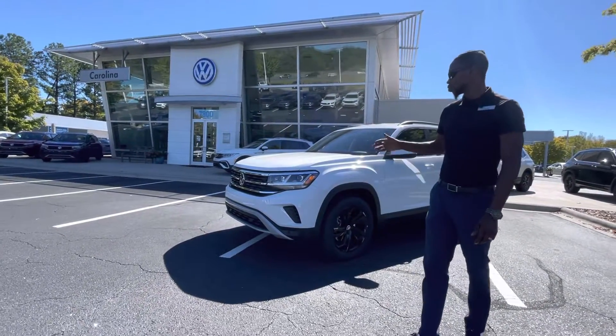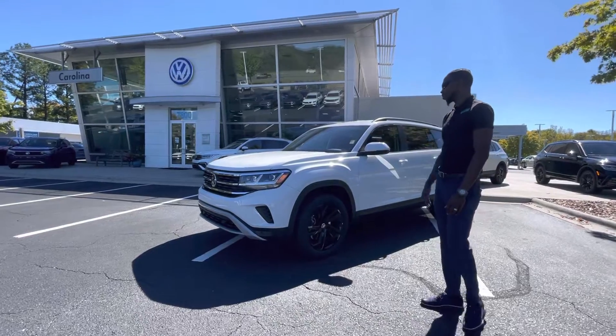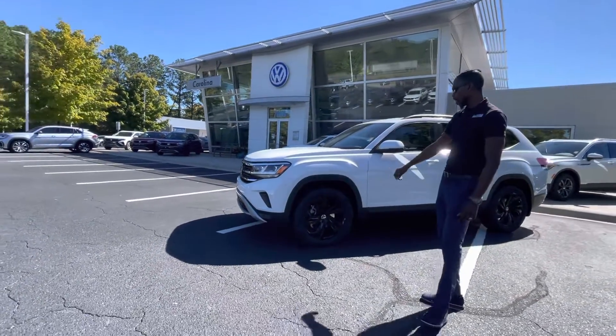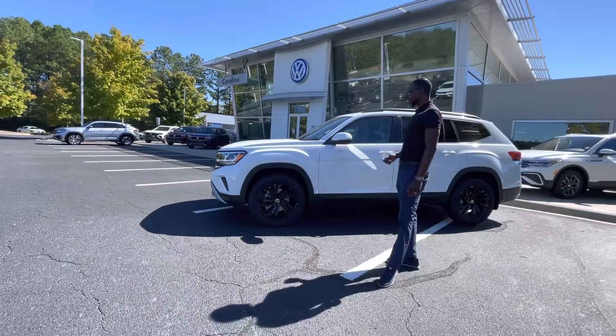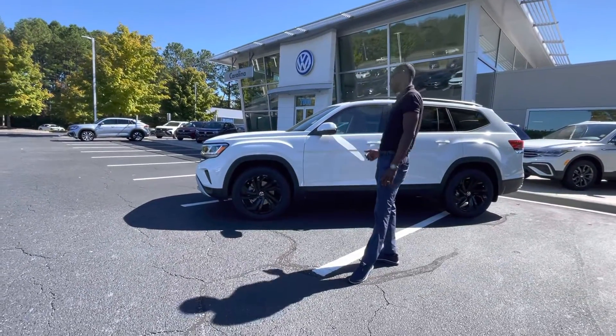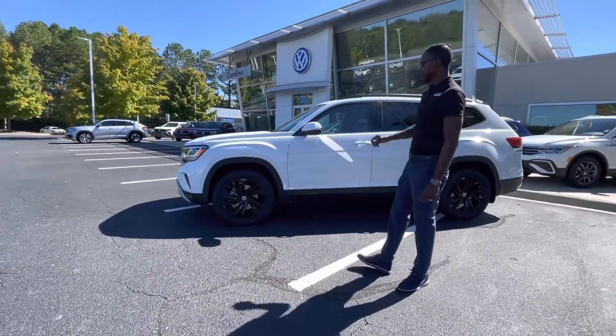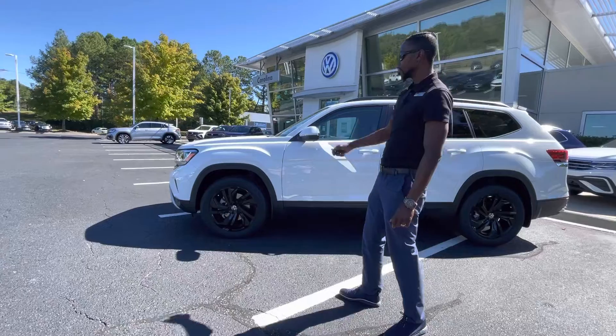This is one of the ones that has a lot of features on it. As you can see, the exterior is white, and it does have the black wheel package, which is fantastic — matching the black leather on the inside. It has a very futuristic design.